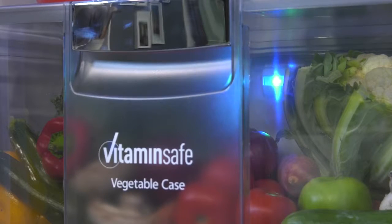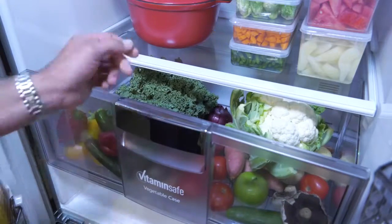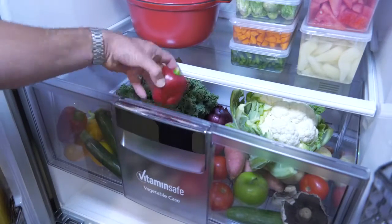Vitamin Safe blue and green flashing LED lights inside the crisper mimic the sun, protecting vitamins and activating the natural defenses of fruits and veggies, keeping them fresher for longer.